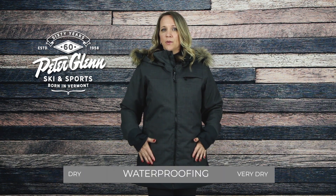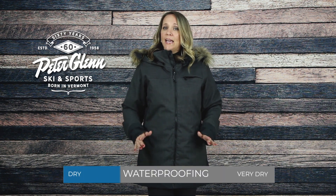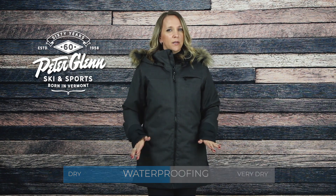When the weather picks up, the Layla Jacket features a water-resistant coating with a 10k waterproof rating and taped seams, which will keep you dry in light to medium conditions.